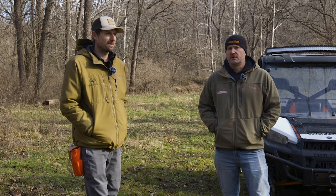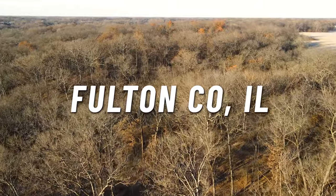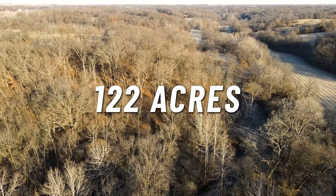We're here on the Fulton 122. Yesterday was Toby's first day here. This is a sweet farm — it has the big buck vibe. It is gnarly and it kind of feels like three different farms almost.